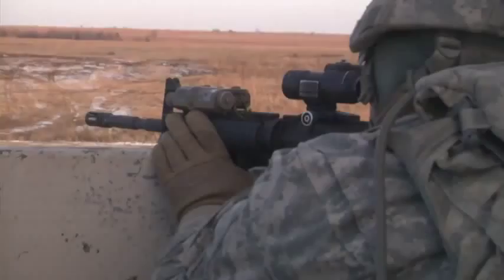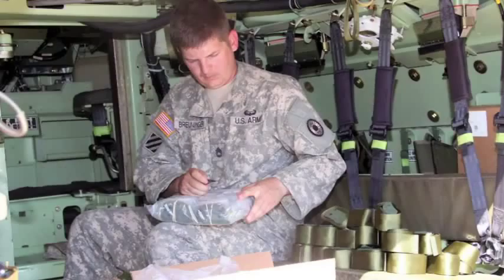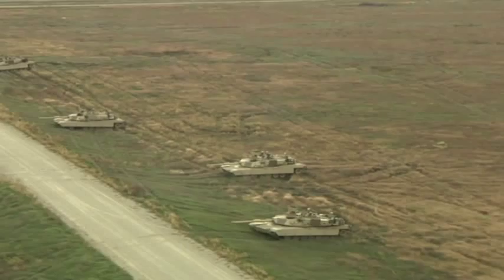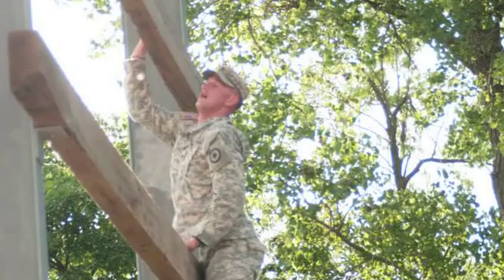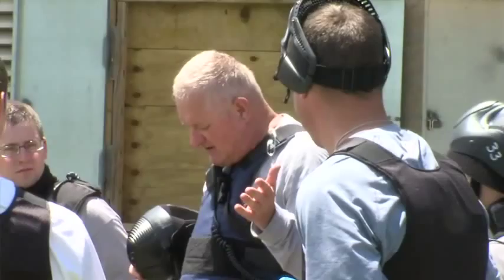Since 2005, the training program has grown to support five 1st Infantry Division brigades. And because it's the only FORSCOM installation in the Midwest, it supports an additional 23,000 reserve component, National Guard, ROTC cadets and joint interagency partners every year. As the Army's mission evolves, so does Fort Riley.